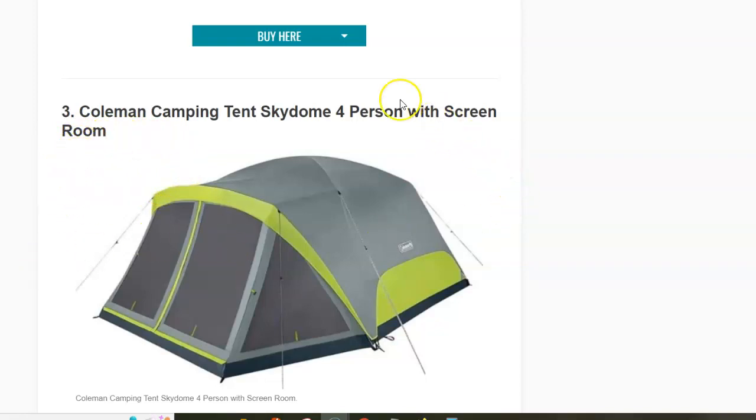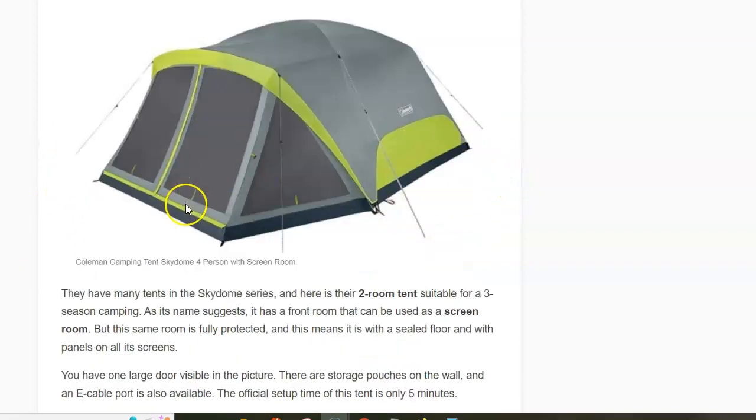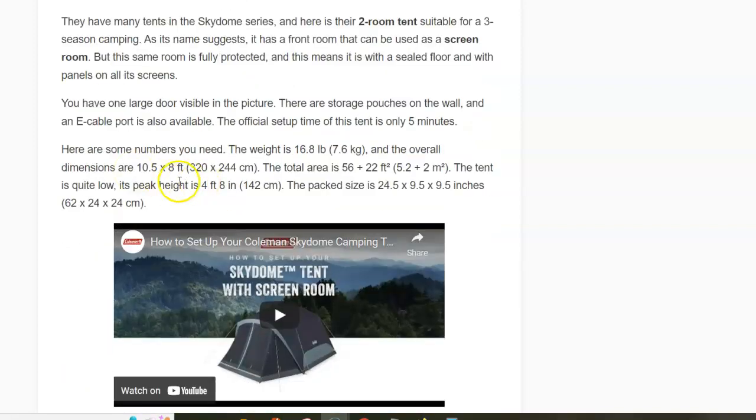Next is the Coleman Camping Tent Sky Dome Four-Person with Screen Room. The name may sound similar to the previous tent because you have a screen room, but here you have a fully protected screen room — so this is a true two-room tent. The screen room has a sealed floor and mesh and panels on the walls. The area is 5.2 plus 2 square meters, all fully protected space, and the weight is 7.6 kilograms.